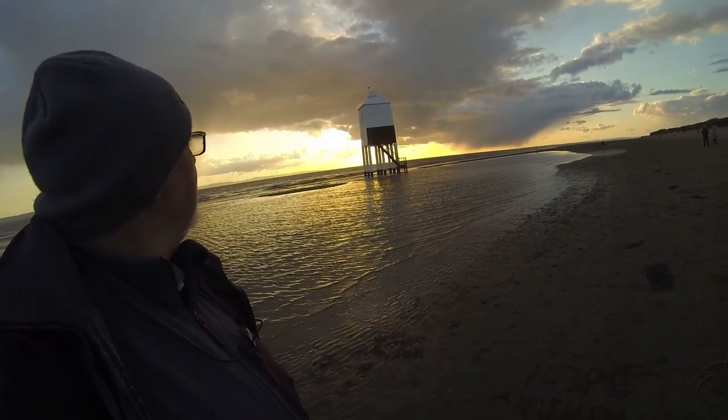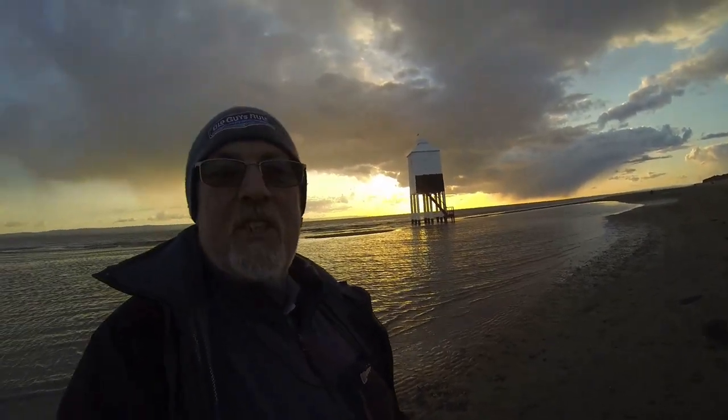I'm right by the lighthouse now. Some lovely dark clouds, some big storms going off in the distance — I'm really hoping this is going to light up, it should be spectacular. I'll show you the back of the camera and explain my composition here, just see if I can pick it up on the GoPro.